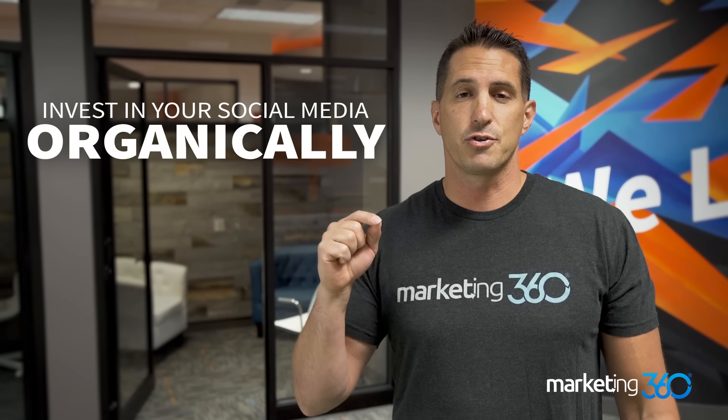Tip number eight: invest in your social media organically. Whether you do this yourself, hire somebody, or hire another company, you need to make sure you have an organic presence on social media — posting content and engaging. This is going to build your brand following organically. Eventually you'll have 10,000 or 100,000 followers, and the more followers you have as you're posting content and building awareness, you're only going to get more sales.